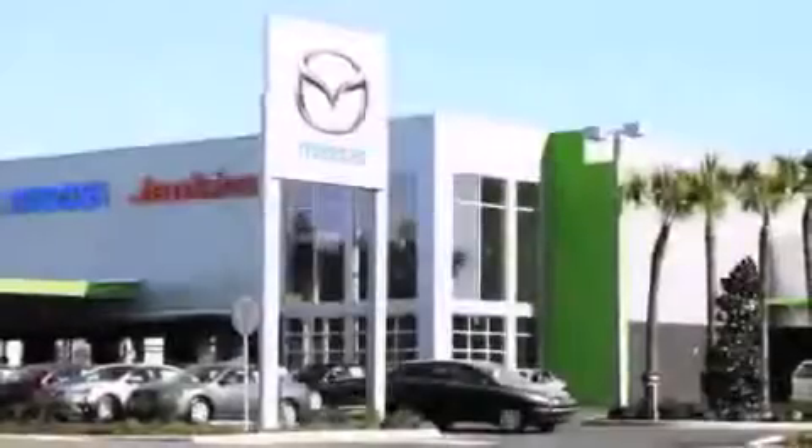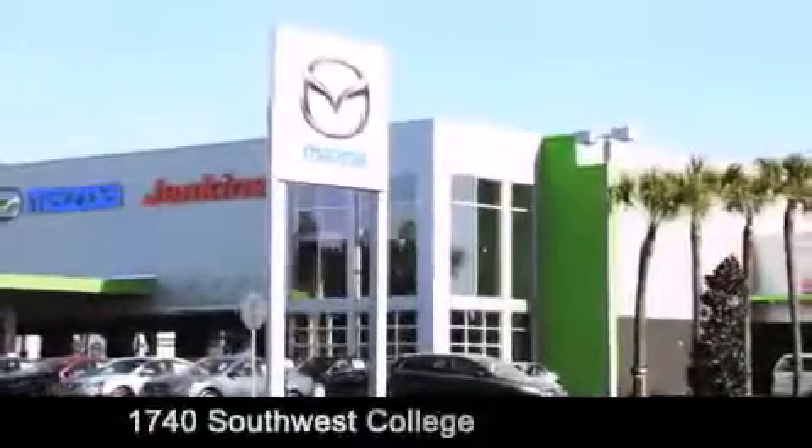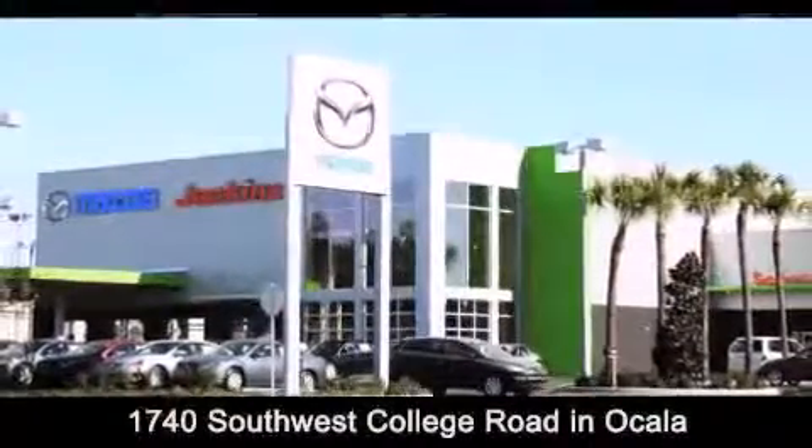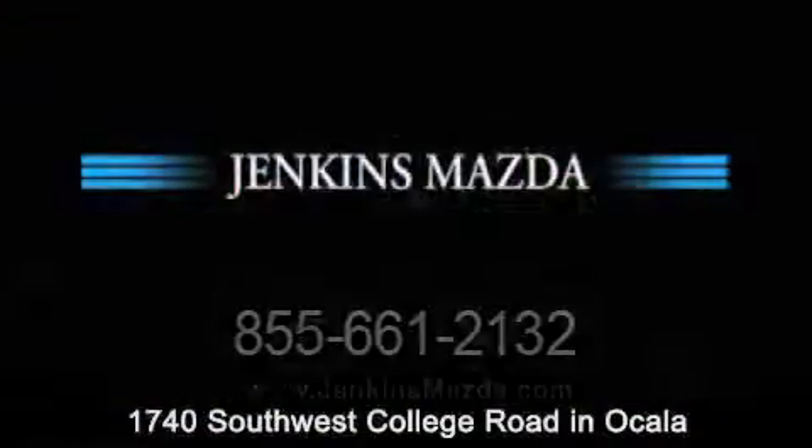Jenkins Mazda is conveniently located at 1740 Southwest College Road in Ocala. Contact us to find out about our financing specials or visit us at JenkinsMazda.com.